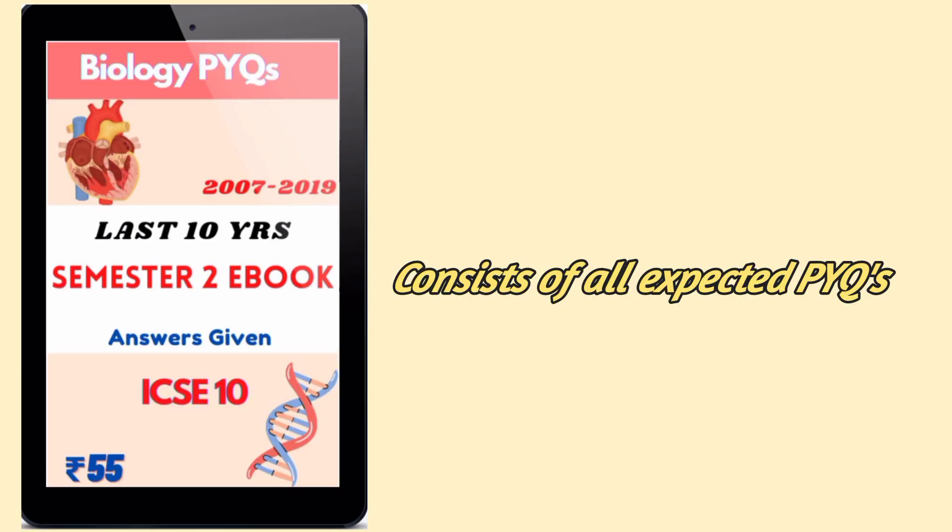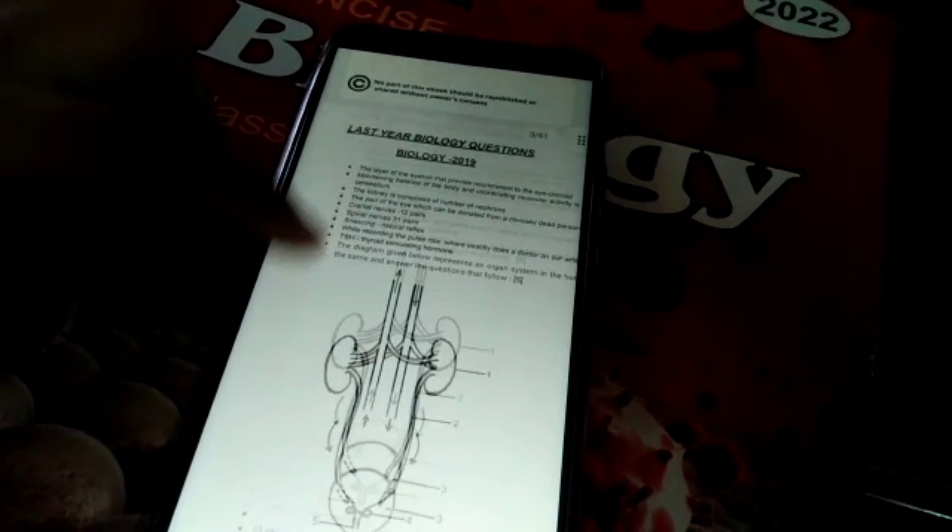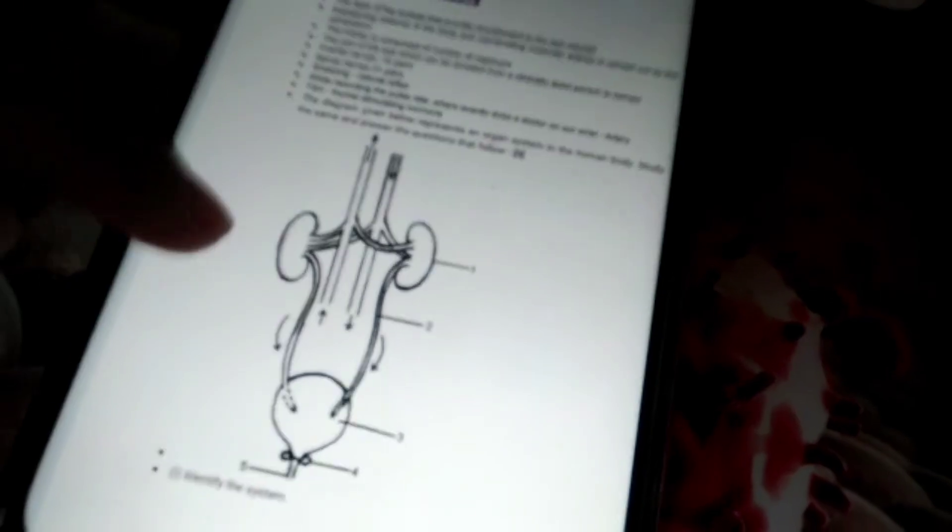It's time to say bye to the 10-year guide because I have a special ebook for you which consists of all expected previous year questions. This is the front page of the bio ebook — it consists of all the diagrams and questions along with solutions. You may buy it now; I also practiced from this ebook and it really helped me a lot.